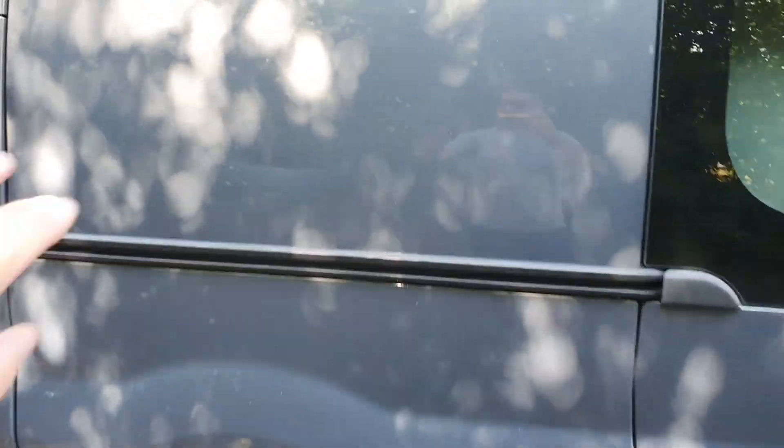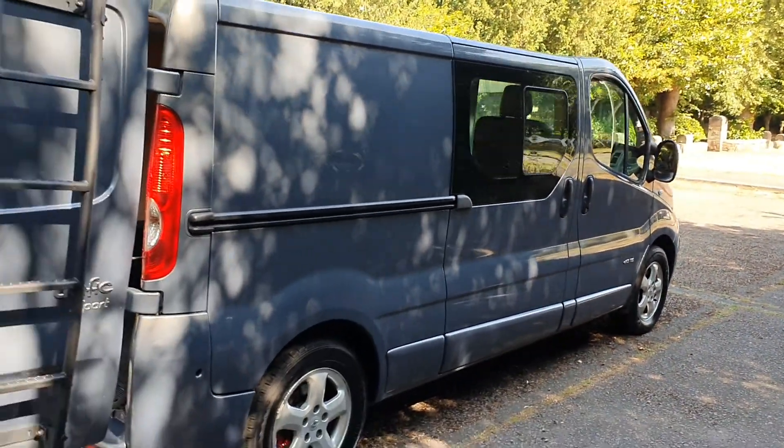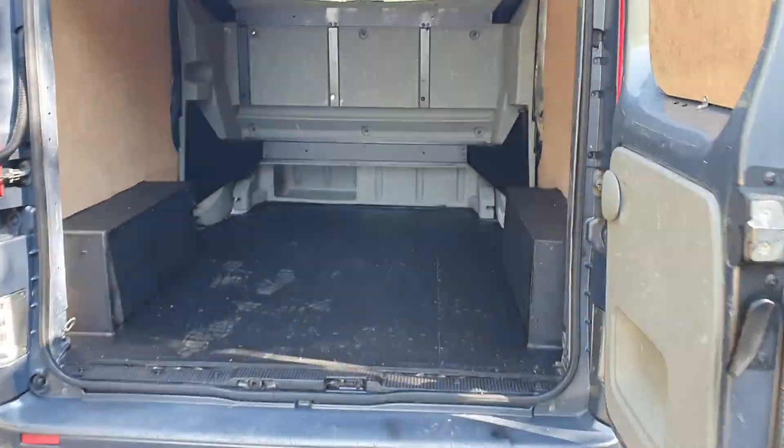Now, a couple of marks on it — I think you can see it with the shadow of the tree — there's a bit of a mark there. We don't do paint, but there's a dent there and I will try and get Roman the dent man in. It is the longer wheelbase in the back.